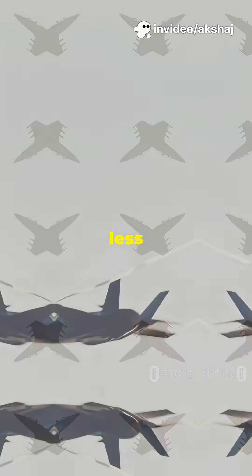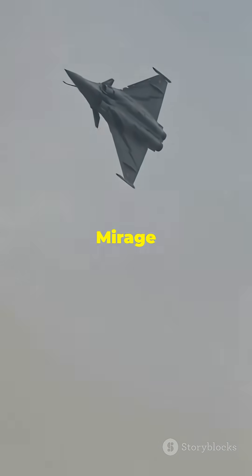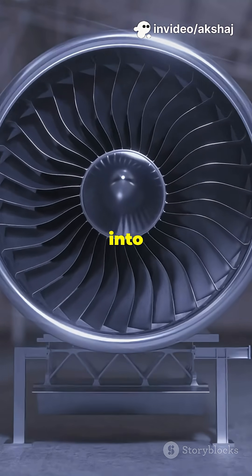The air slows down in stages — less drag, more control, better efficiency. That's why jets like the Mirage 2000 use angled air inlets to create oblique shocks, funneling just the right amount of compressed air into their engines.